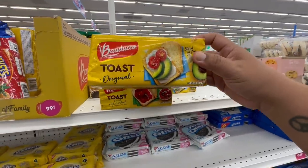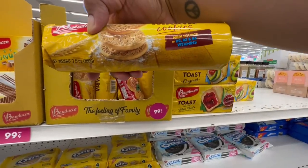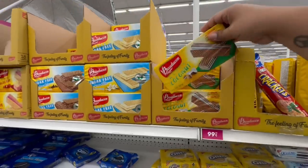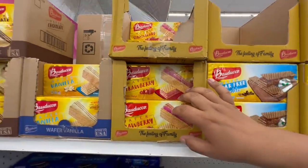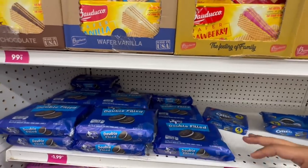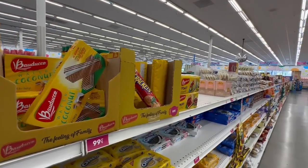I almost missed these — the Banduco Toast Original for 99 cents, definitely a must pick-up. They have a whole collection: María cookies, high source of vitamins B2, B3, B6. And look at these little coconut wafers — they have coconut, sugar-free vanilla, strawberry, AND chocolate flavors! These are all brand new. I thought it was Oreo for a second — Little Dutch Made tricked me! But yeah, all 99 cents — must pick-up if you like these types of snacks.